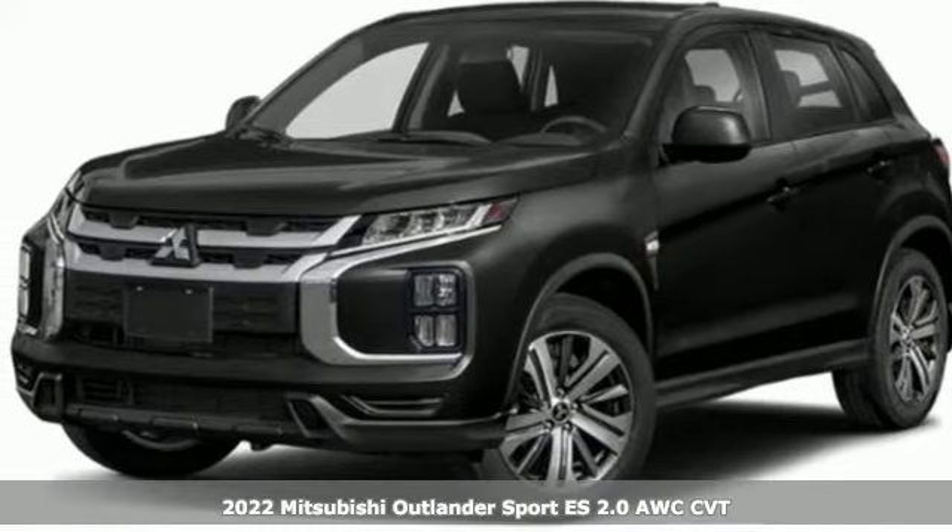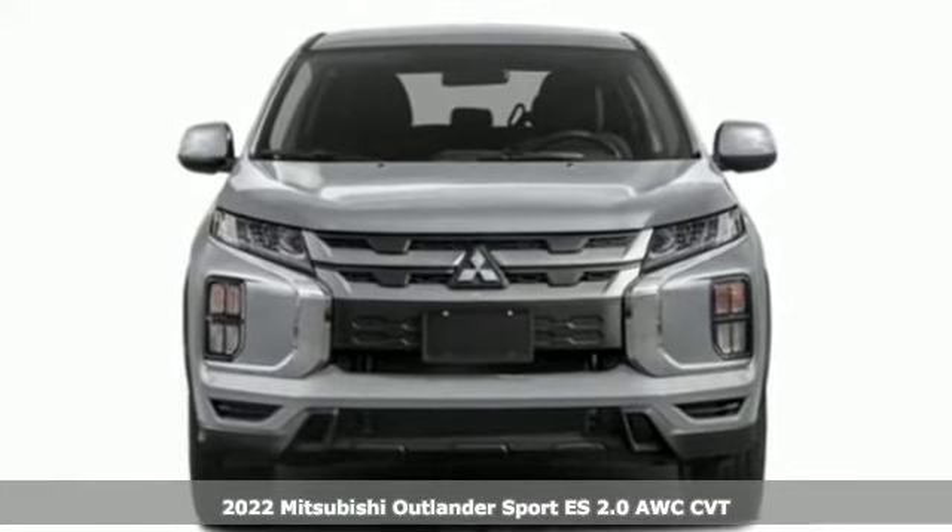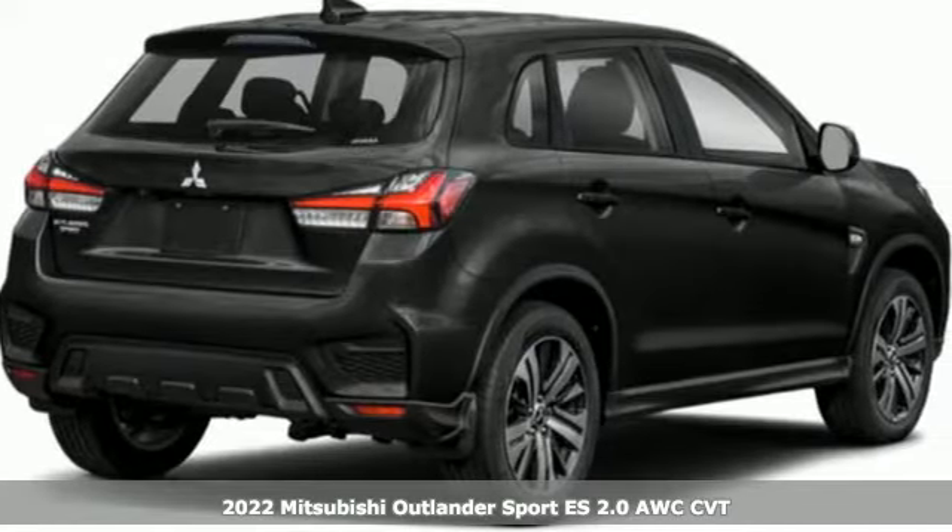It's a new 2022 Mitsubishi Outlander Sport. Get into something different. Mitsubishi has what you're looking for, and it comes with all the amenities you need.